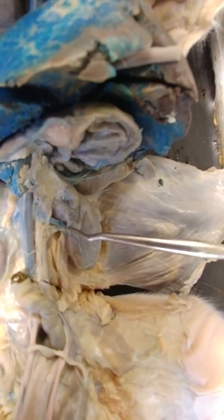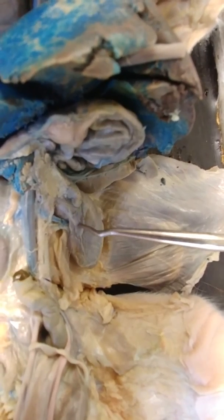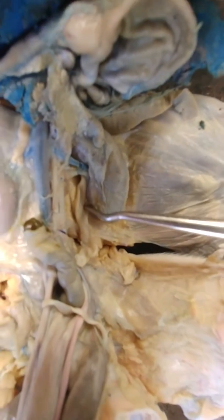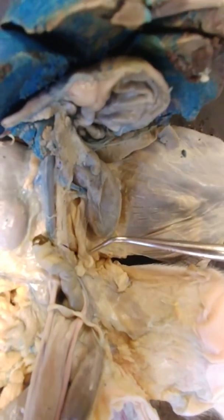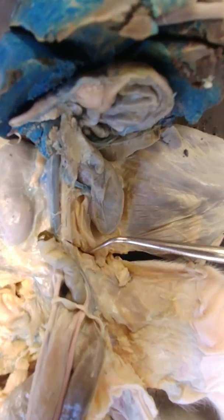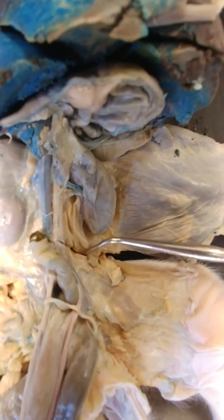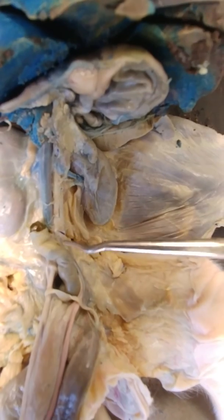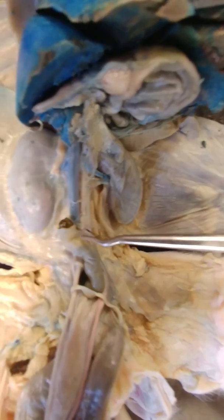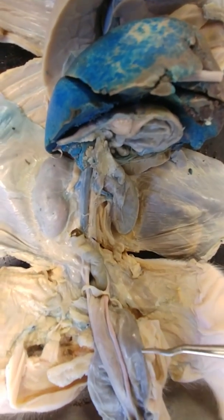The other prominent structure that comes out of the hilum of the kidney is the ureter, and this particular pig has a rather large ureter. It got transected down here so it doesn't actually connect to the bladder. This pig has a little bit of greenish stool, which would be the equivalent of meconium. And that's all there is to see on this particular pig.